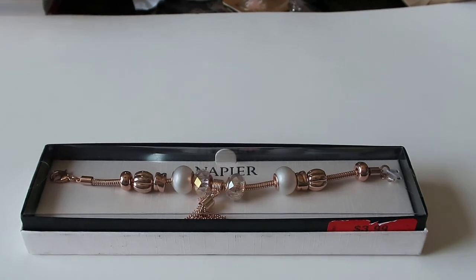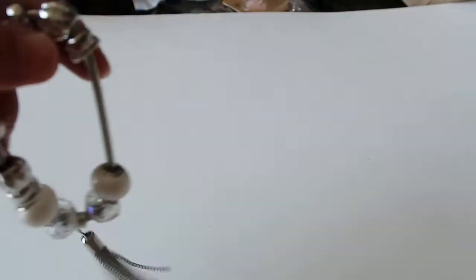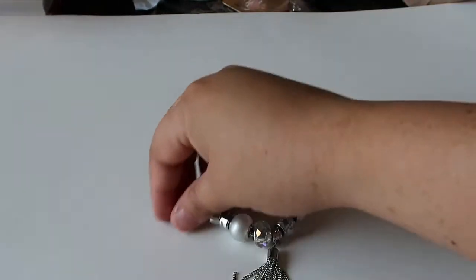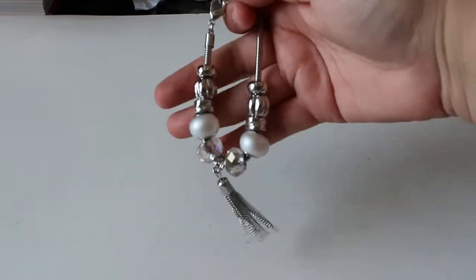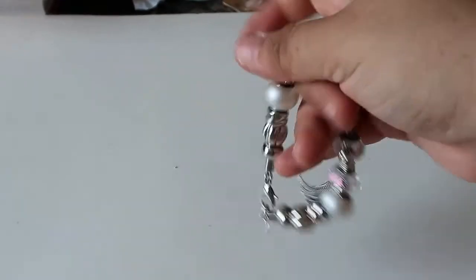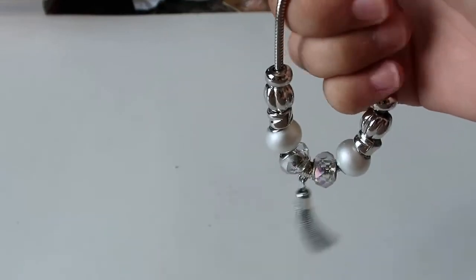I also got the silver one that looks just exactly like the other one, but in silver. And this is also $3.99 on clearance, because like I said they were about $10 regular price at the store. So yeah, it just looks like a little Pandora knockoff. I thought that was cute.